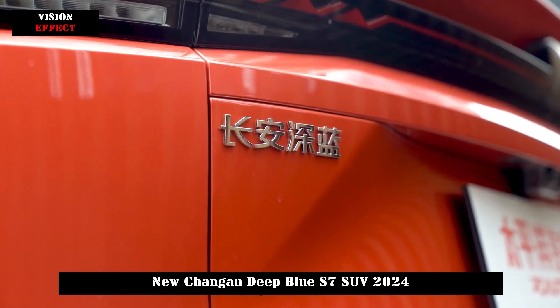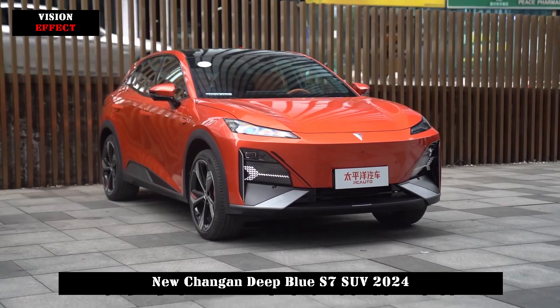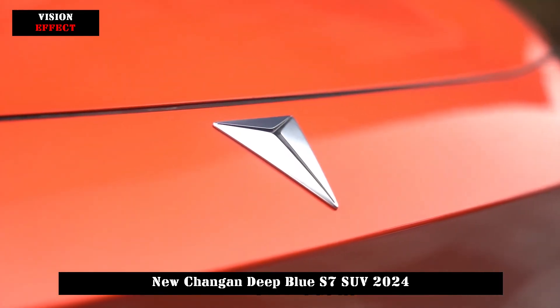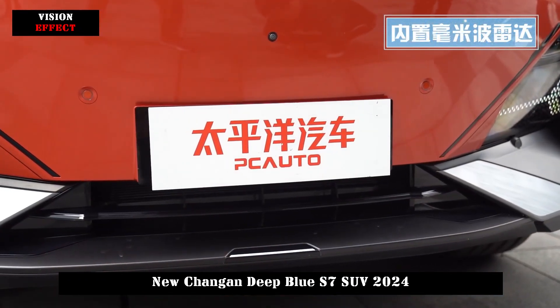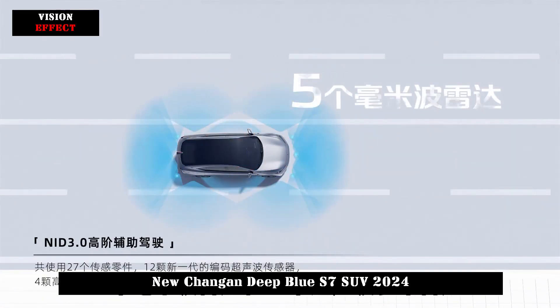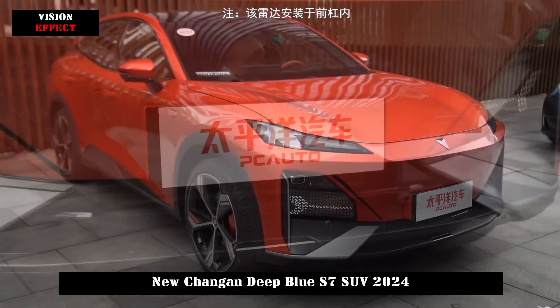According to the official introduction, thanks to the EPA-1 all-electric digital platform, the Deep Blue S7 adopts an NVH intelligent balance strategy, engine-sensing free starting strategy, and low-torsional vibration structural design under all operating conditions to ensure quiet range extender operation, making the driving experience essentially no different from pure electric models.